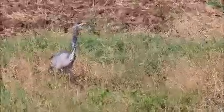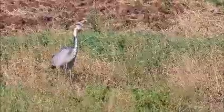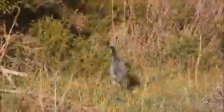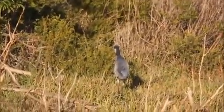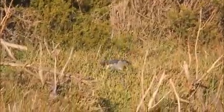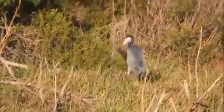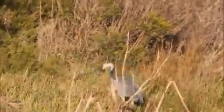And this one sways its head too. Look how this one is swaying its whole body, including its head. And this pays off, because it got the prey, which looks like a vlei rat to me.